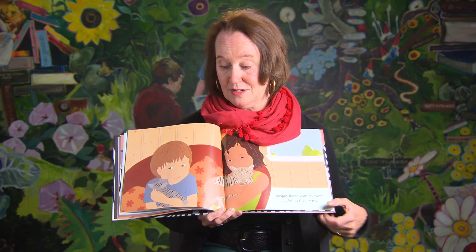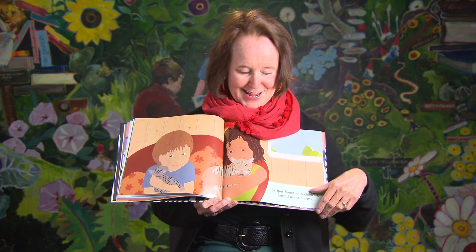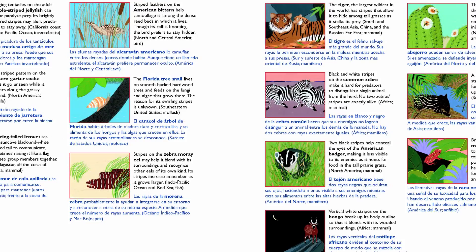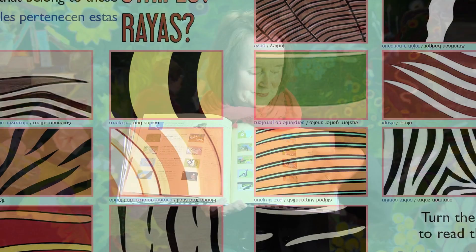When I came up with the idea for this book, I always knew I was going to have children holding kitty cats on the last page. The cats are related to the tiger we saw earlier — the largest wild cat in the world. On the next page, I identify all the different animals, why they have stripes, where they live, and what kind of animal they are. So this is really a science book — a non-fiction book — because it's not make-believe; it's about real information about real animals.